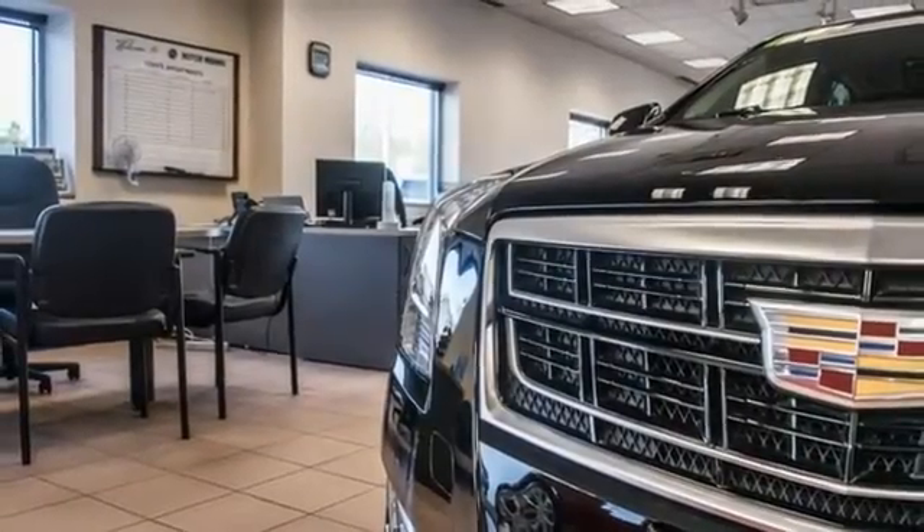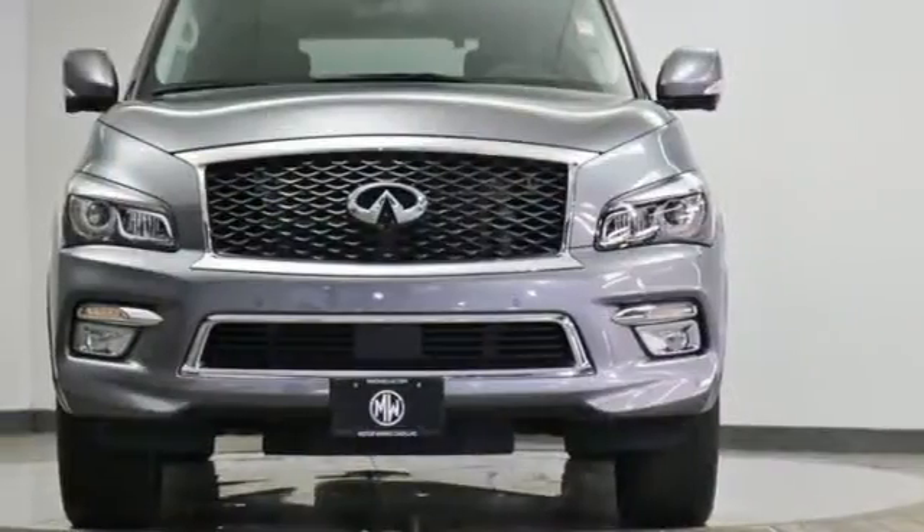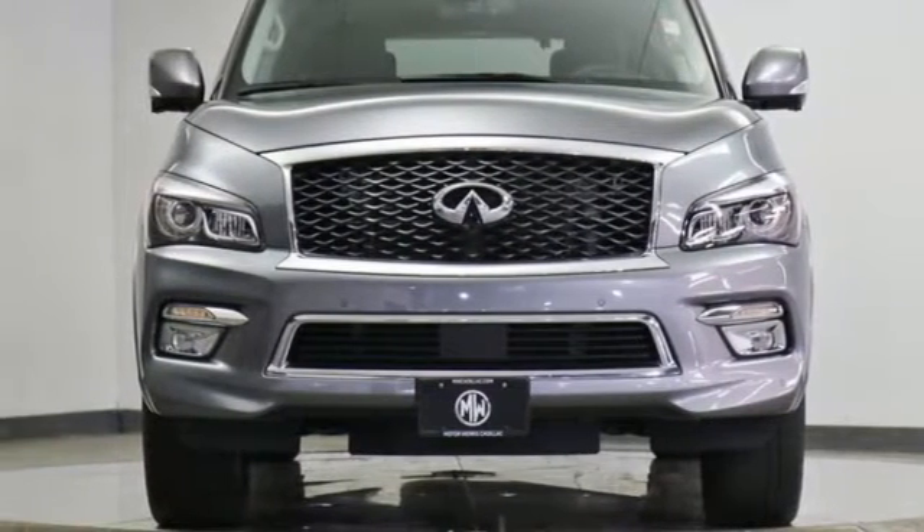Infiniti — superior craftsmanship surround you with infinite possibilities. There's even more to see in person. Take it for a test drive today.